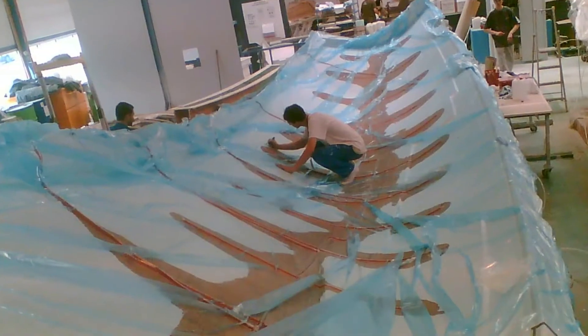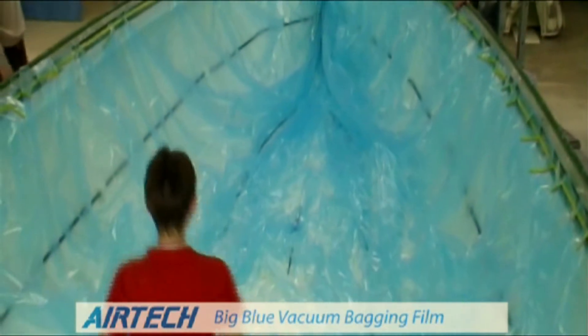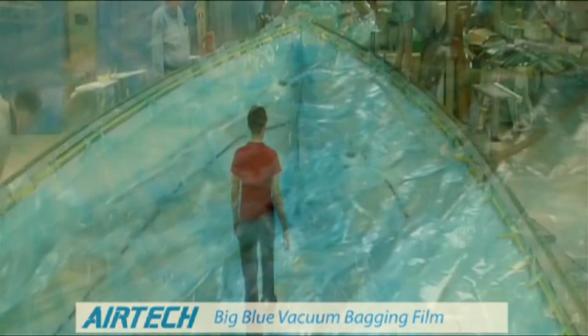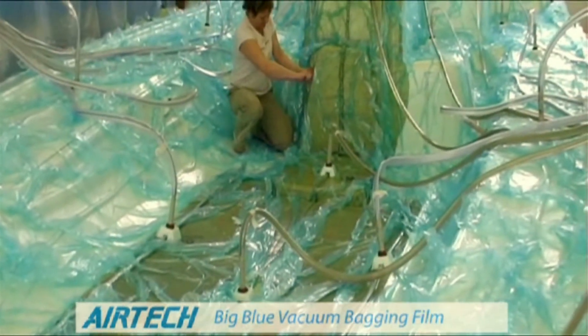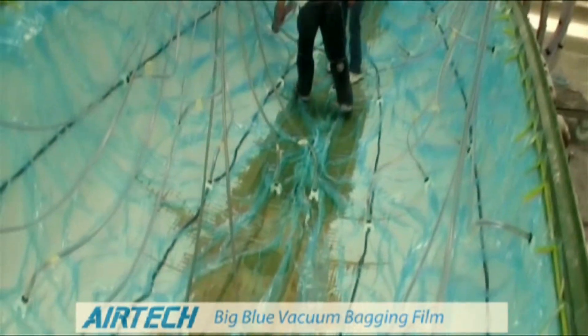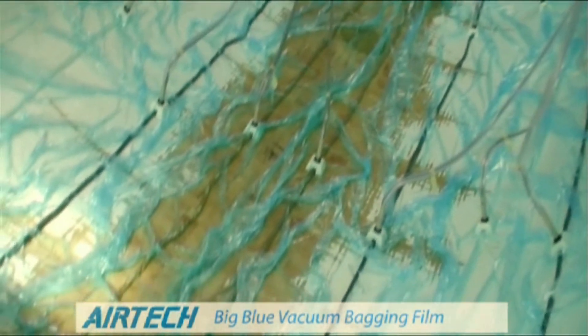With wider film, less heat seams will be needed, making the final product safer and less expensive. Some of our popular and widest films in the industry include Iplon KM1300, Securlon L500Y, Rightlon 7400, and Big Blue L100, which is shown. Many can be made up to 12 meters wide.